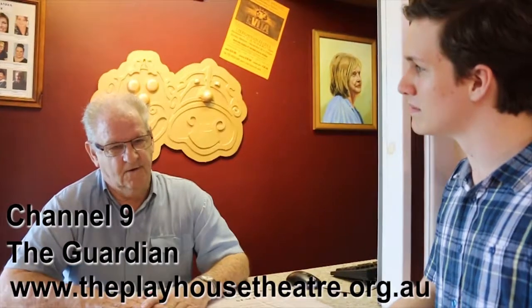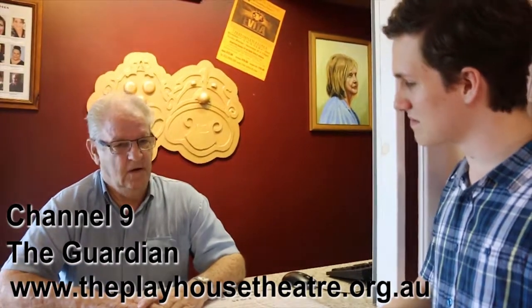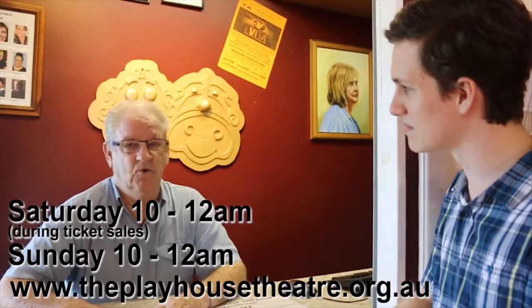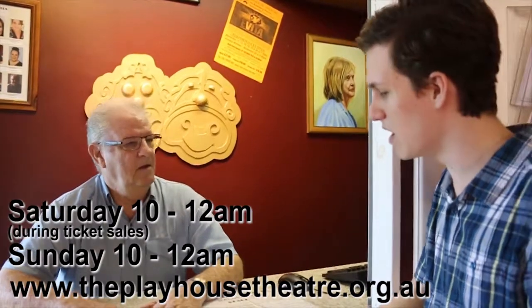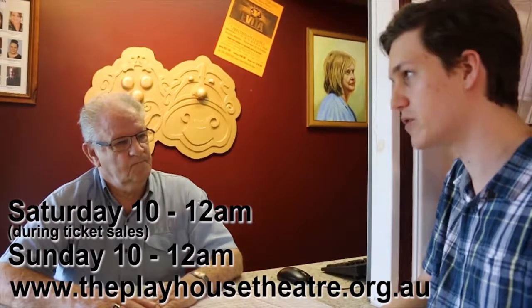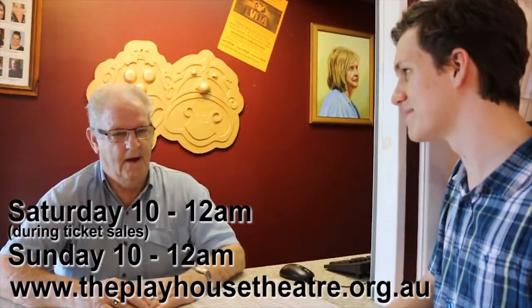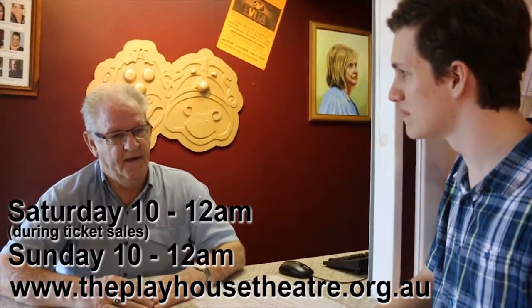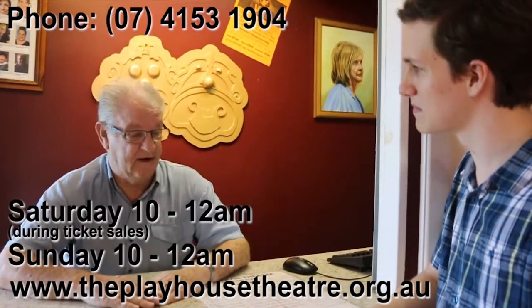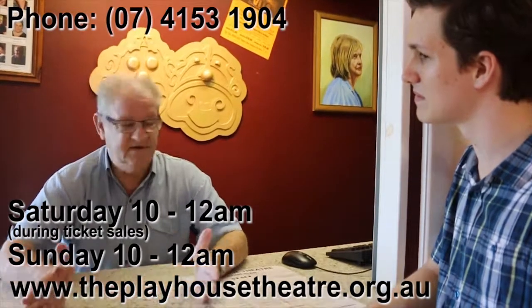Where can people get information for shows and other events? There are a number of places. We do have a TV ad and the local paper also runs ads for us, but if they go on our website there's a lot of information there. Alternatively, they can come here on a Sunday morning, sometime after 10, and any of the staff here will be only too pleased to help. As for tickets, they can book online, which is quite simple. If they have troubles with that, we can help them if they come in and see us. Or they can ring between 10 and 12 on a Sunday or Saturday morning, or come in personally.